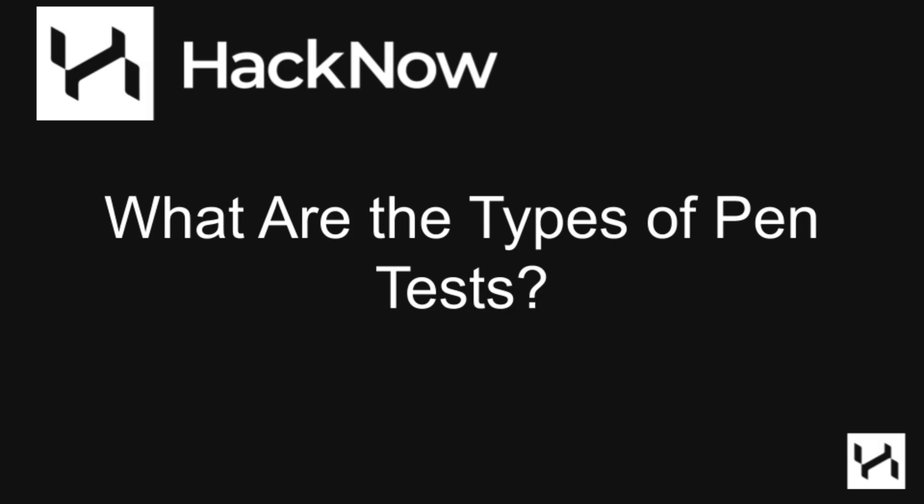Now that we've talked about the types of hackers, let's talk about the types of penetration tests. These aren't all of the possible tests — these are just the great bulk of them that you're going to find when you're out in the industry.